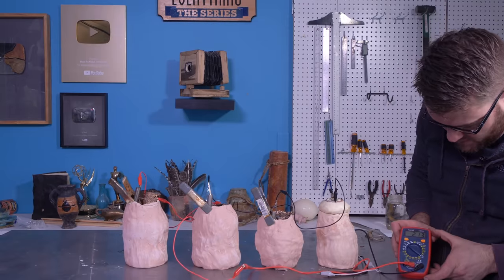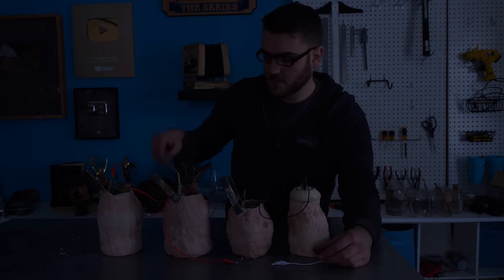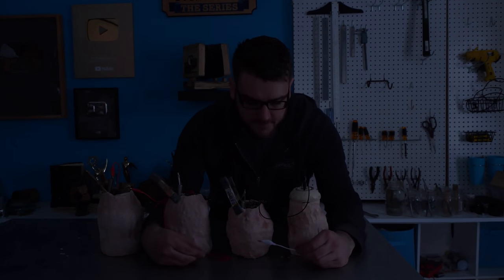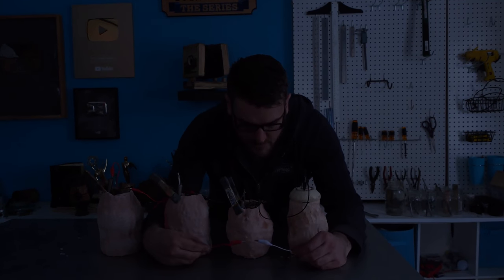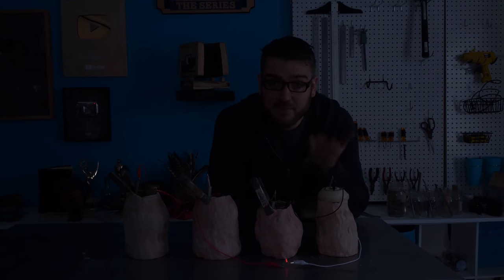We overshot a little bit — we're at two volts. So we should be able to create light with this LED. Turn off the lights and see what we got. There it is! We have made electricity. We have enough power to light an LED.